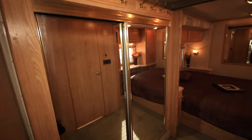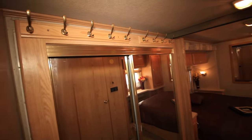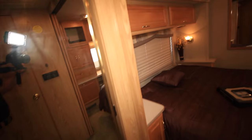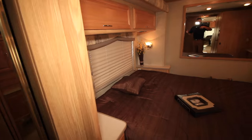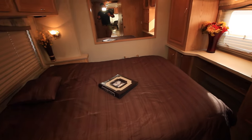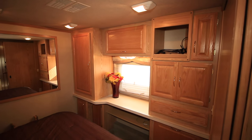This is that large slide that really expands this whole back section. Nice large master bedroom area with a nice large mirrored wardrobe — plenty of storage room in there. And let's take a look at the master suite here — lots of hardwood cabinets.